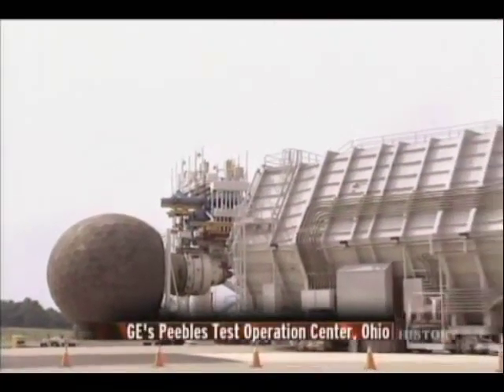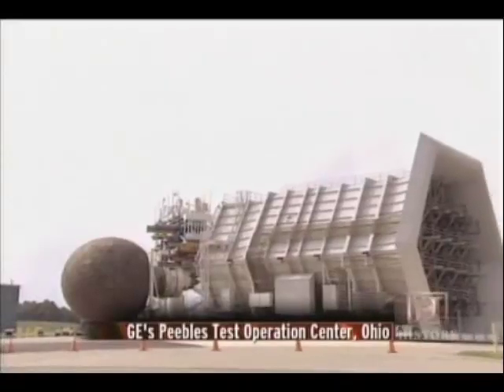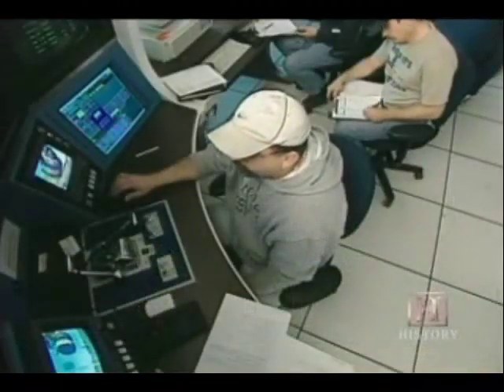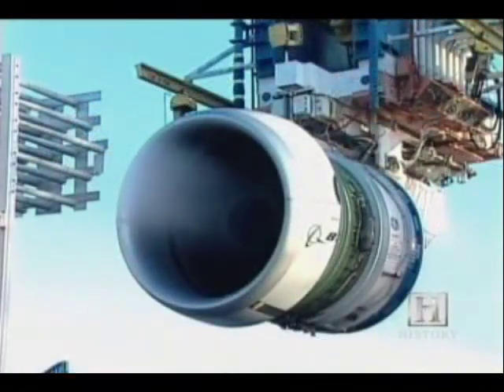Before the engine could be certified for flight, it had to be put through a battery of demanding tests. The testing is to assure that the engine can fly in any environment safely. We look at any extreme environments and make the testing more severe than what you'll see in operation on an aircraft.